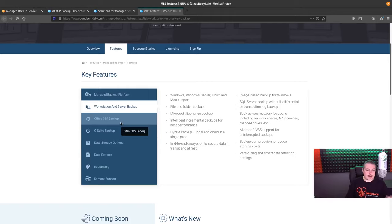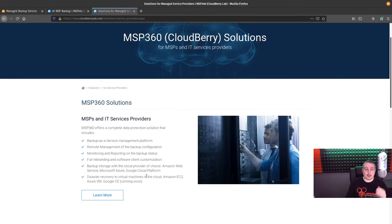They've also added Office 365 and G Suite backup, and a rebranding option. I don't remember if it was there two years ago, but you can do a full rebrand. I'm not going to dive into that in this particular video. My focus today is showing you how the MSP version of it works.